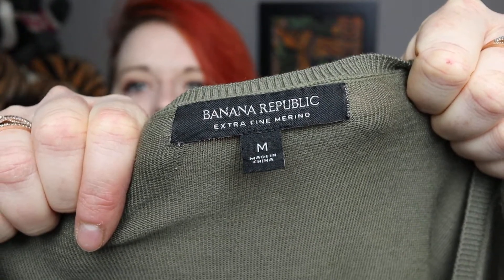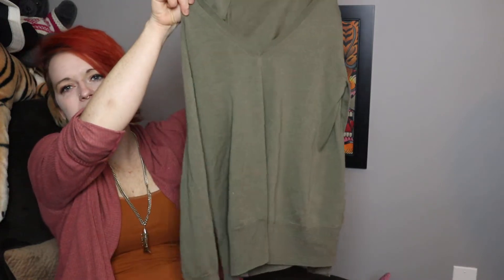Next is a Banana Republic sweater. I find a lot of Banana Republic and I don't mind picking it up at the bins, even though it doesn't resell for a lot. This is size medium, merino wool, lightweight. It's actually a spring piece — Spring 2016 — with a v-neck in a lightweight olive color. Olive is one of my favorite colors — for those of you who are fair-skinned with red hair, olive is the best color and coral is the worst.